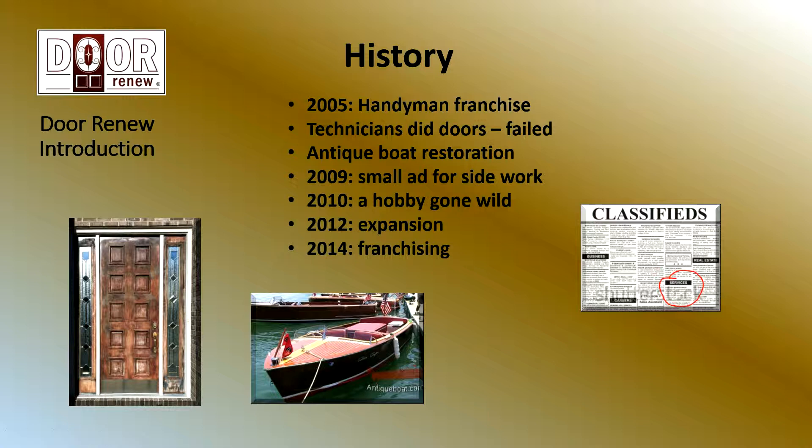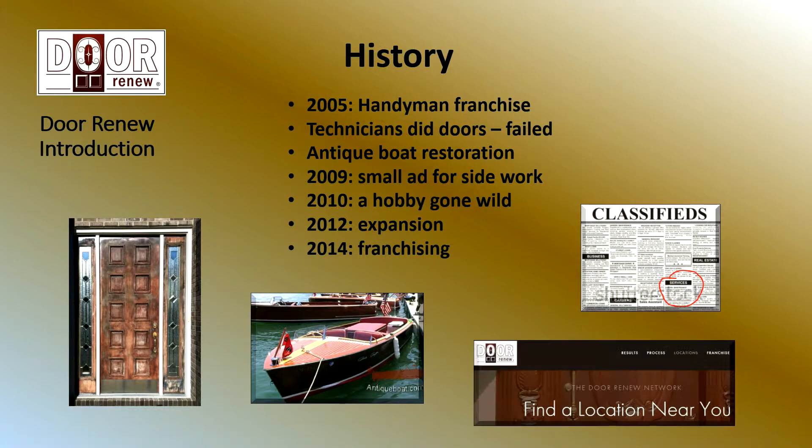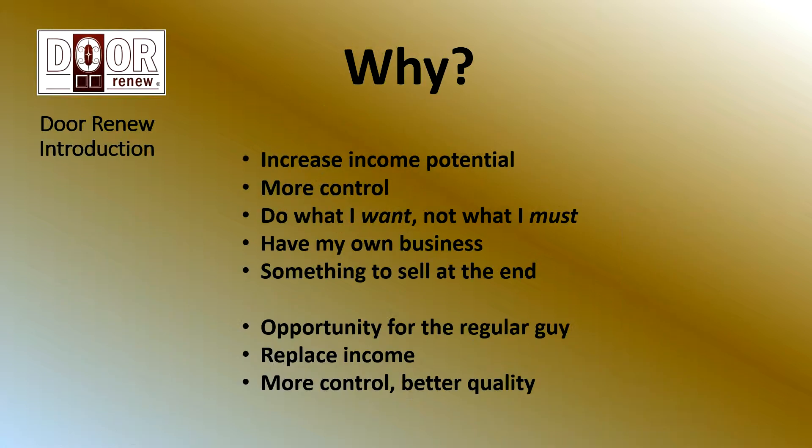The hobby took off — a hobby gone wild. He started getting more and more calls, started doing some advertising, went into it full-time. In 2012, he added a couple of other locations, and then in 2014, started franchising Door Renew. So that's a very brief overview of our history.